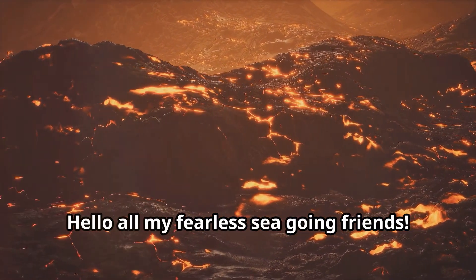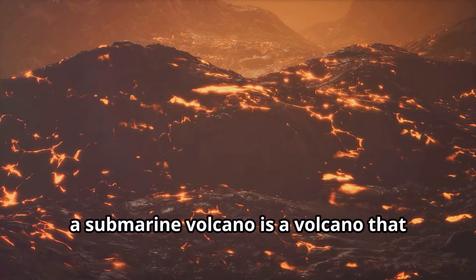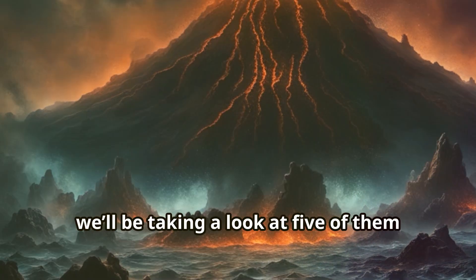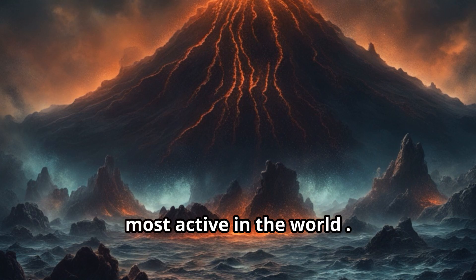Hello all my fearless sea-going friends. We will be exploring submarine volcanoes. A submarine volcano is a volcano that erupts beneath the sea surface, with most of them located along mid-ocean ridges. We'll be taking a look at five of them today that are some of the largest and most active in the world.